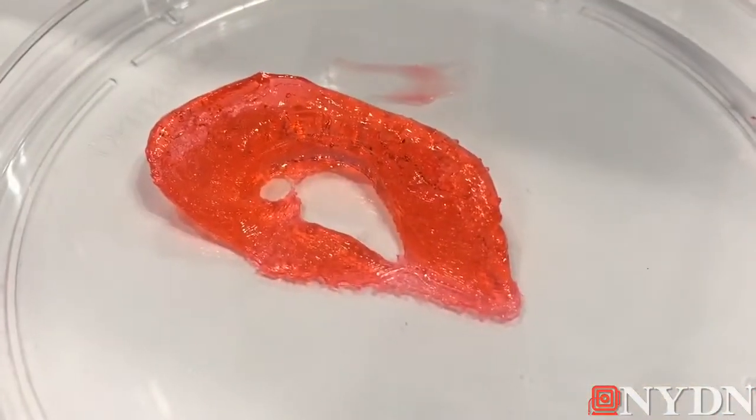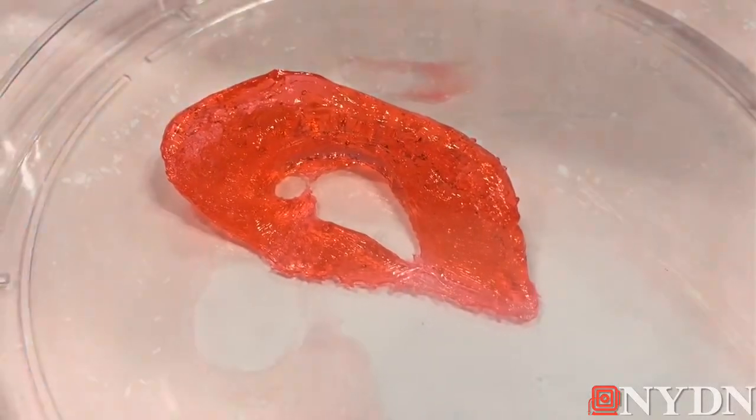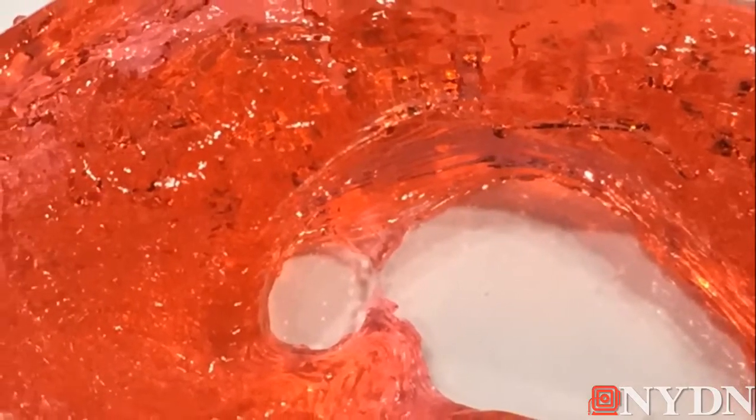We took a portrait of Van Gogh and we designed his ear off the portrait, flipped it over, and recreated Van Gogh's ear. So this could actually be a fully, really alive ear. There's no clinical case where something like this has been implanted, but it does get the point across of what you can do with the technology and what the promise is.